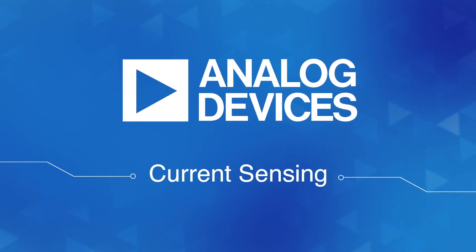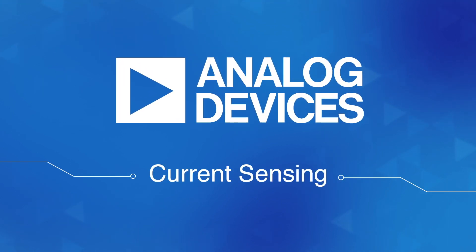Find out more about our current sensing solutions now. Just ask your Arrow representative or go to arrow.com/sensor-interfaces.